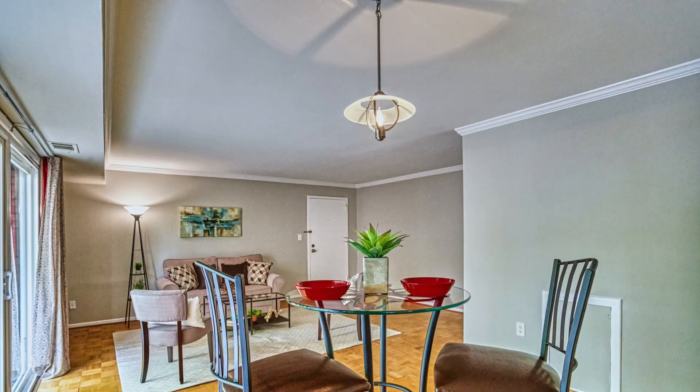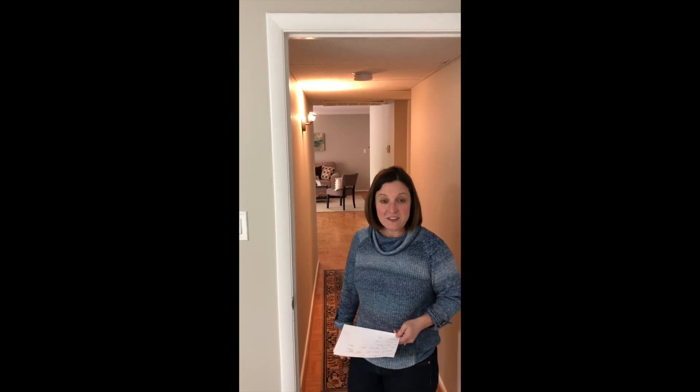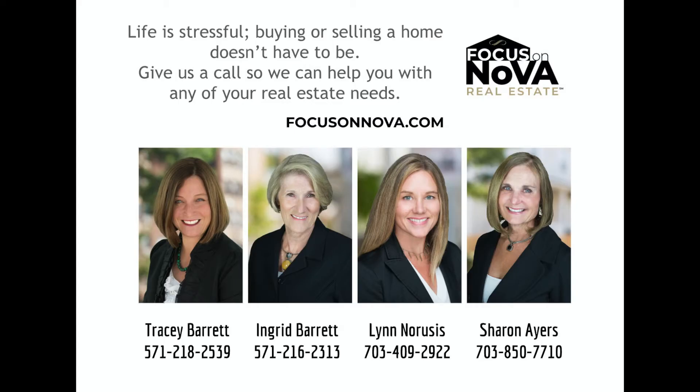So if you're paying rent right now and you're interested in stop paying rent and start paying yourself with equity, now is the time to contact us today. Talk to your loan officer and see what you qualify for. If you have any questions, contact us at the Focus on NOVA team today.